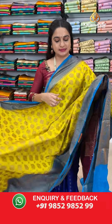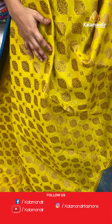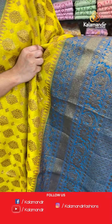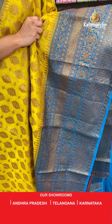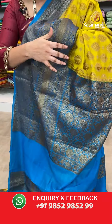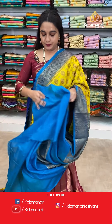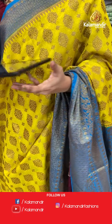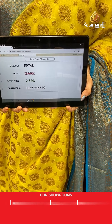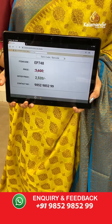Next saree — yellow and drama blue colour — very gorgeous, same pattern as the previous saree. The body has floral booties and floral motifs. The border has diamond checks floral brocade, rudraksha booties and cross lines. The contrast pallu features floral jewel. Paired with a contrast plain blouse with border. Saree code EP748, actual price 3600, offer price 2520 rupees only.